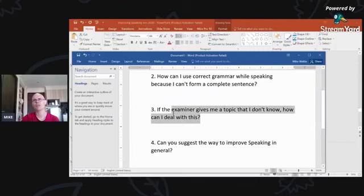This question is probably about part two, because in part two the examiner hands you a topic. You get a minute to prepare and then you're asked to speak for one to two minutes. So what do you do if you get a topic and have no idea what to say?